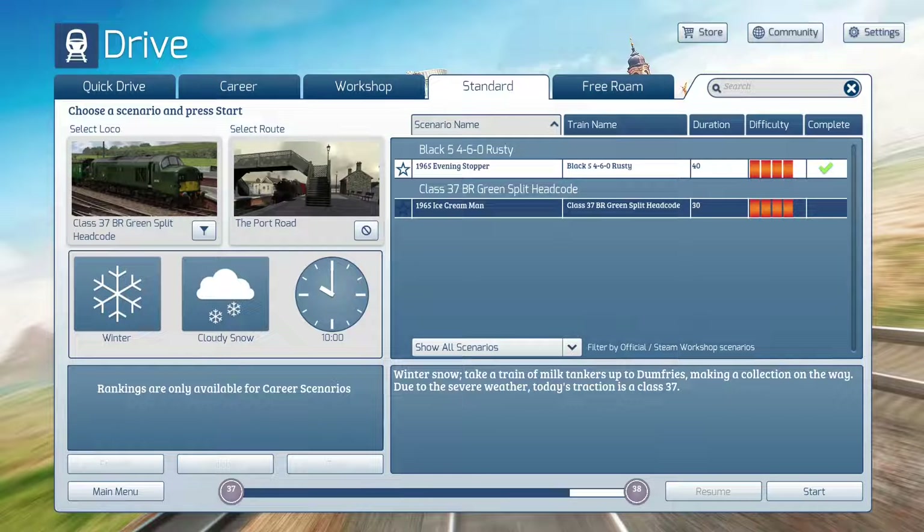There are only two scenarios on the route right now, but there are more on Version 2, including some user scenarios. There's also Version 3 with user scenarios. I'm going to have to convert, through the editor, a lot of the scenarios from Port Road Version 2 and Version 3. The Steam ones should be okay, but they may not work, so we'll find out over time.